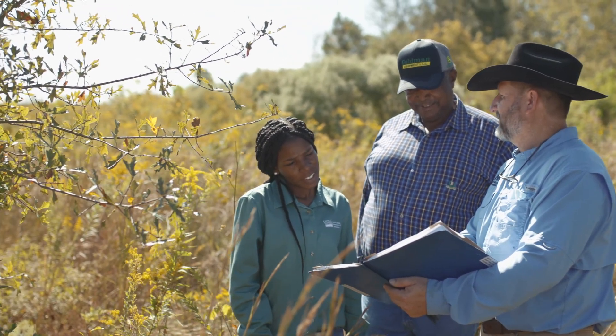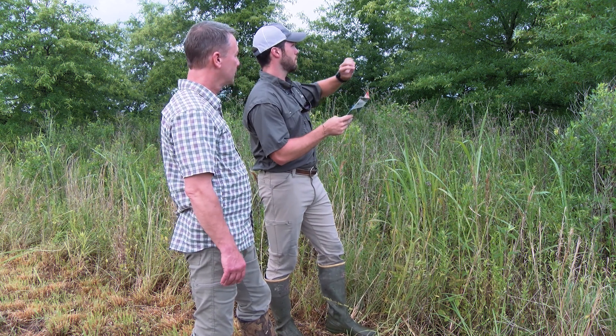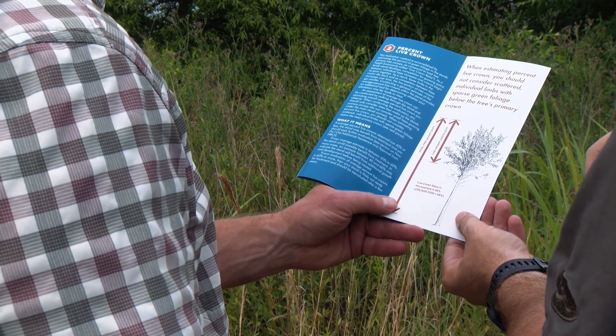Developing clear and well-defined objectives specific to your easement are key to meeting your own goals, the goals of the WRE program, and establishing a successful and effective partnership with your local NRCS office.